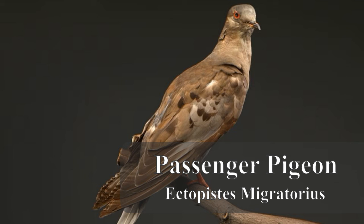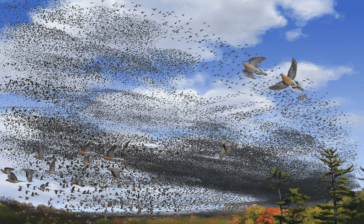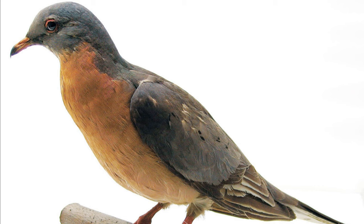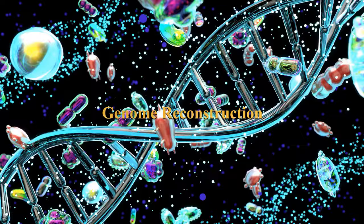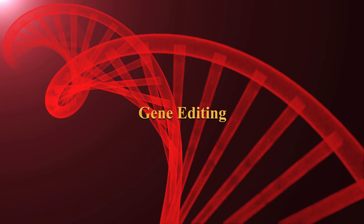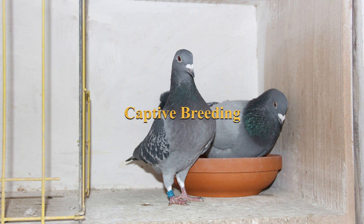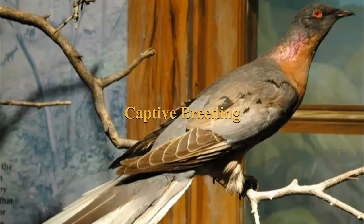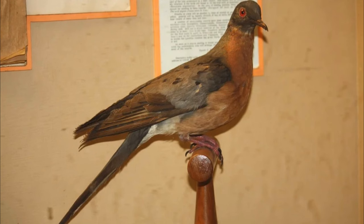8. Passenger Pigeon (Ectopistes migratorius). The passenger pigeon was once one of North America's most abundant birds, known for its massive flocks that darkened the skies during migration. De-extinction efforts involve a combination of genetic engineering and selective breeding. Genome Reconstruction: scientists are working to reconstruct the passenger pigeon's genome using preserved specimens and DNA samples from related pigeon species. Gene Editing: using CRISPR technology, the genomes of living pigeon species can be modified to resemble the passenger pigeon. Captive Breeding programs may then be initiated to increase their numbers, with eventual reintroduction into former habitats requiring careful ecological considerations.